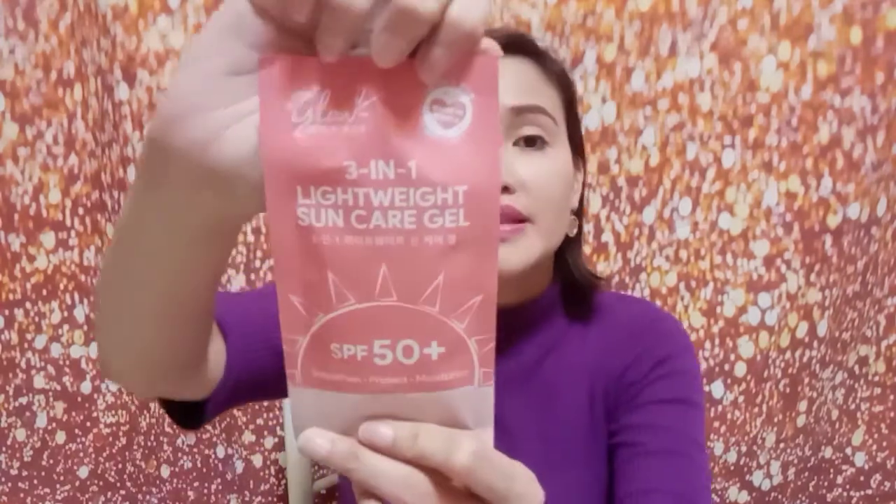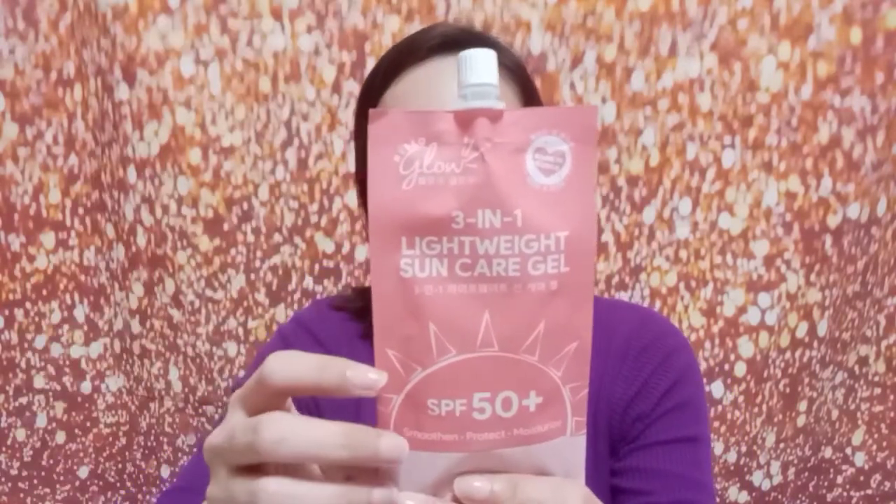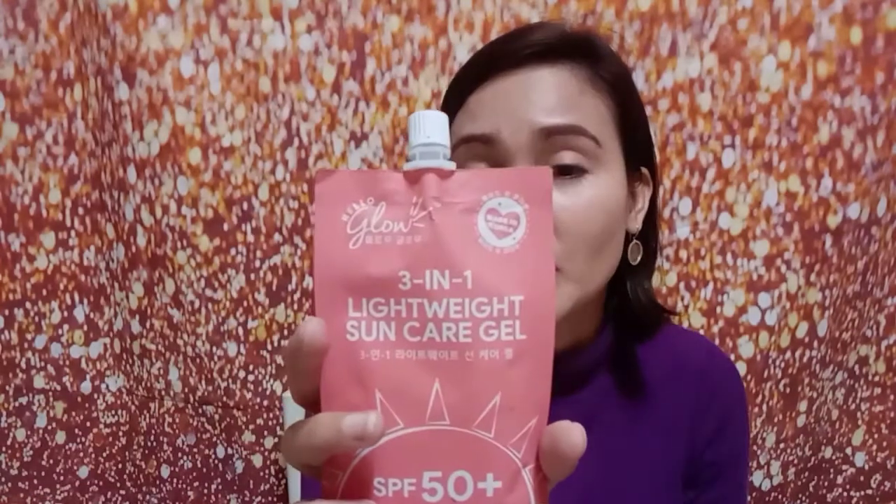Hi guys! Welcome back to my channel. I'm sorry medyo late ako mag-upload lately, just because I'm working on something. But anyway, I want to discuss with you this one. This is the Hello Glow 3-in-1 Lightweight Sun Care Gel by Hello Glow, made by Everbilena. Yung Hello Glow, made by Everbilena talaga siya, and dito nakalagay made in Korea.